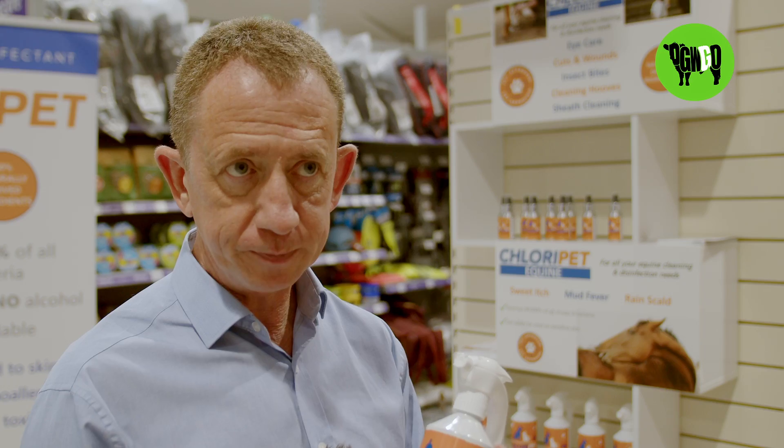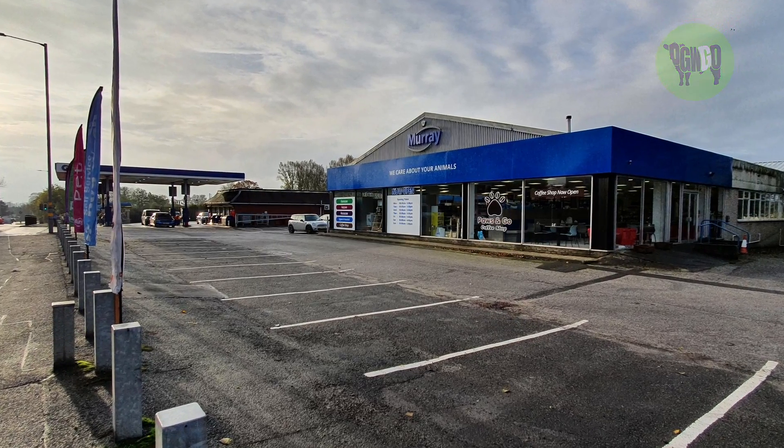Chloropet is available online at chloropet.uk, but in Dumfries it's exclusively sold at Moray Pet Care.